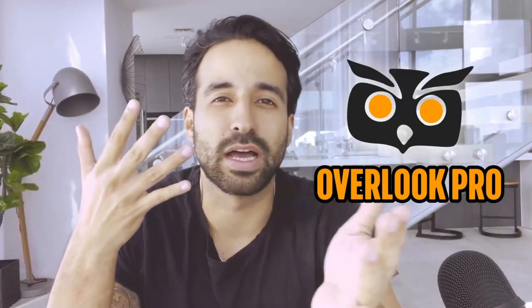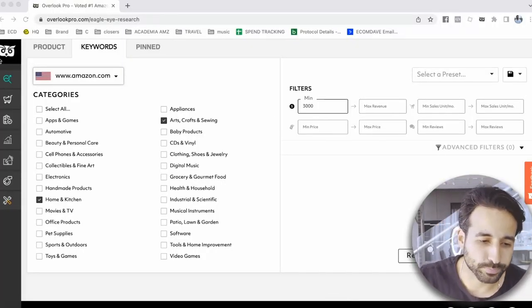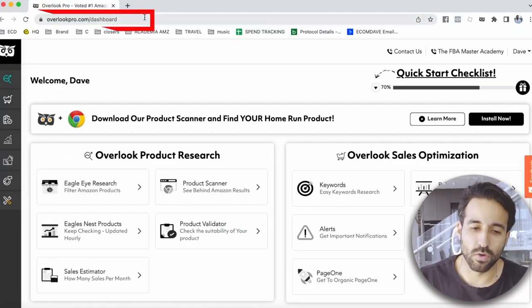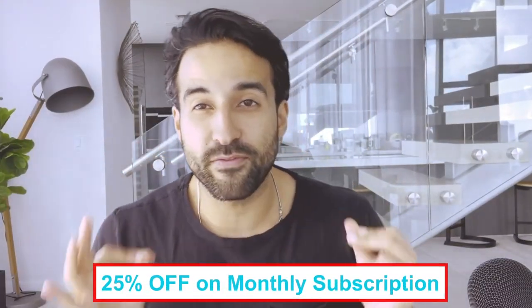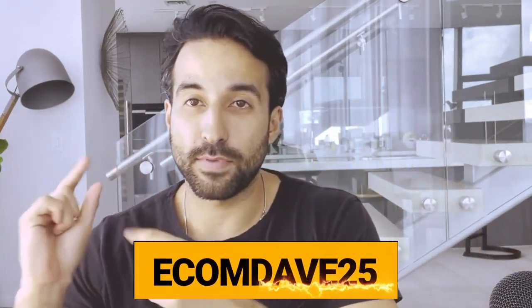The product research tool I've developed for my students and for you is called Overlook Pro. Overlook Pro is a product research tool that's going to make finding these products go a lot faster. You can create an account at overlookpro.com — it's free. And if you want the subscription, just by watching this video you can get 25% off on the monthly subscription by entering the code ECOMEDAVE25.